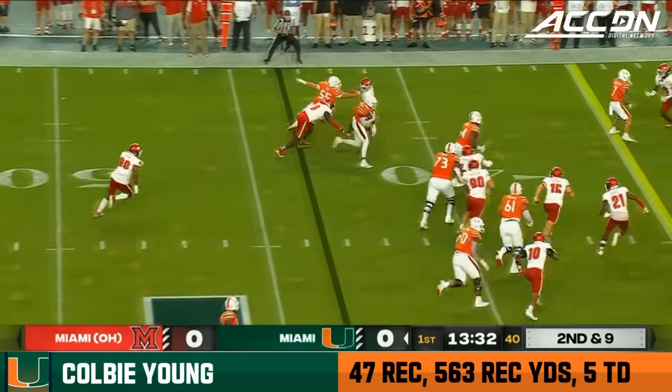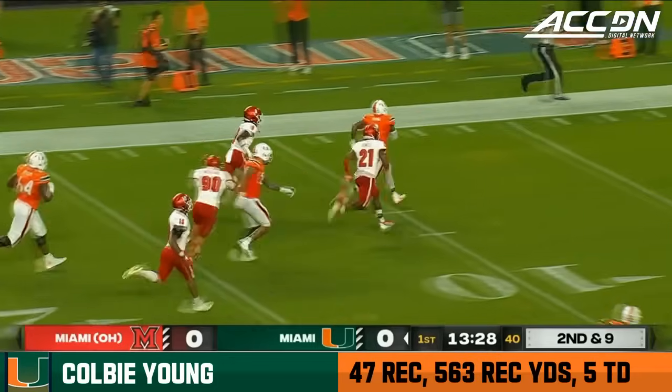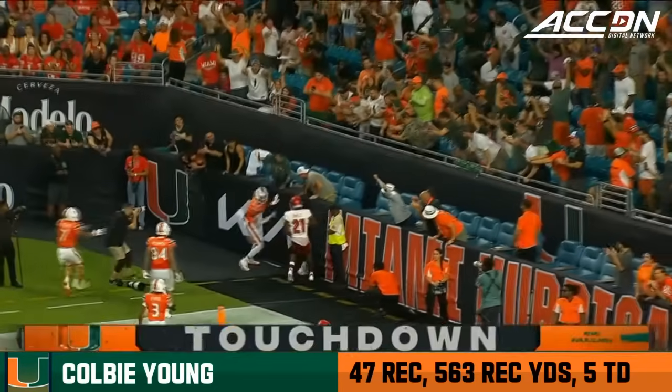Van Dyke throwing for the first time. Quick hitter. Here's Colby Young — check out the speed. Colby Young is gone. Touchdown Hurricanes.